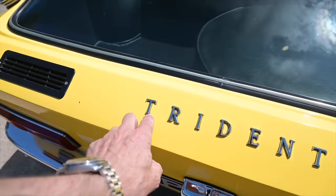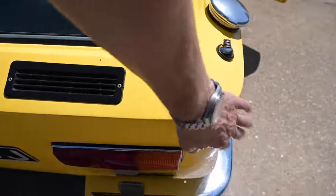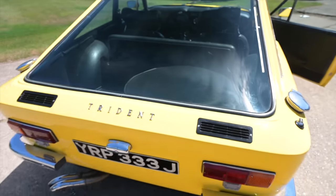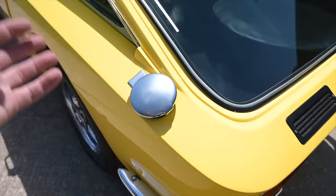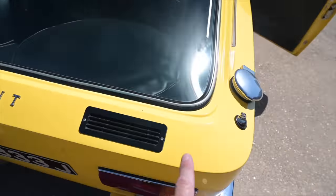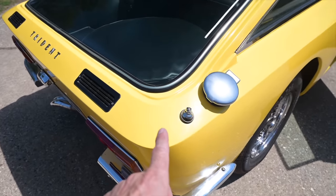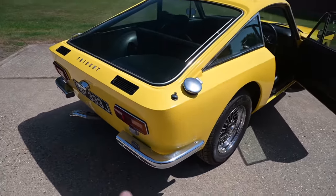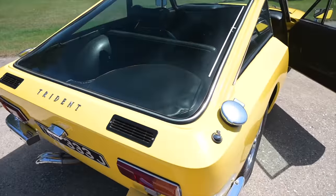Our Trident badge in very British serif letters. And we go to open the boot and yeah, that's where we find a slight problem — it's not the ideal shopping car because they seem to have neglected to put any means of opening into the car. So I guess I have to fold the seats down and hoik that spare wheel over the back seat. That's crazy. Oh well, I guess there are always compromises.